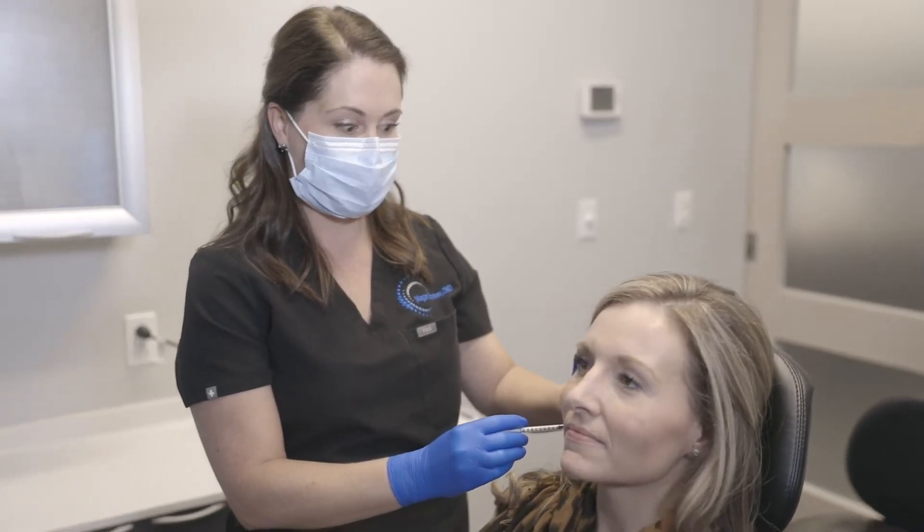Everyone knows about Botox in an aesthetic way, to soften wrinkles in your forehead and different parts of the face. Botox does that by relaxing the muscle. We found in dentistry that it's a wonderful help with relaxing other facial muscles that don't necessarily have to do with wrinkles.